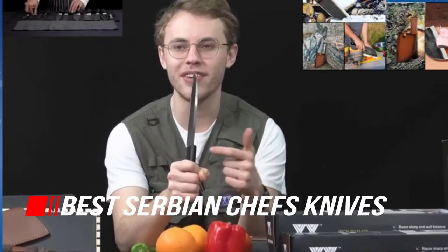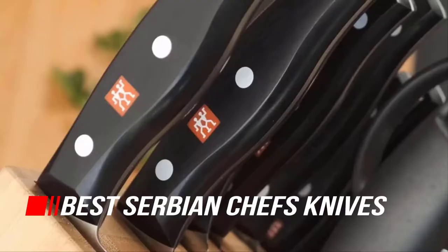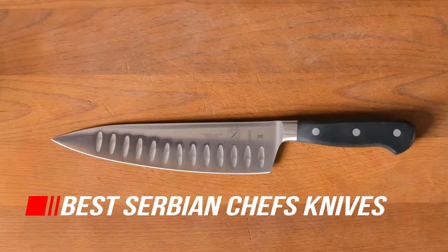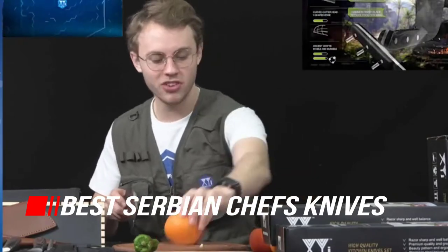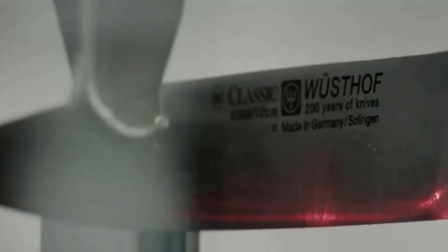This blog post will highlight 57 of the best Serbian chef knives on the market. We'll also provide an overview of what makes these knives unique and why they are perfect for you. Further, we will tackle the history of this knife, so let's begin.